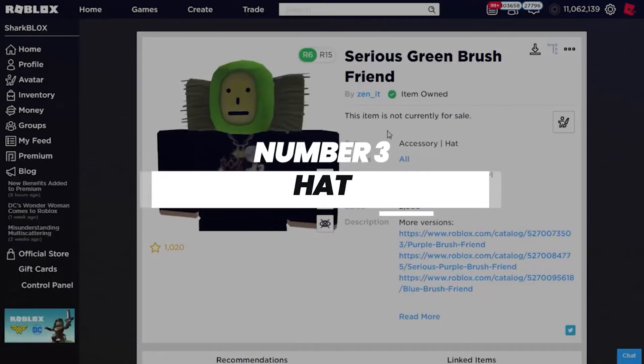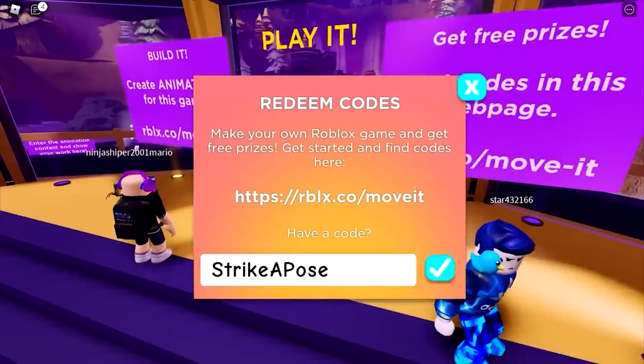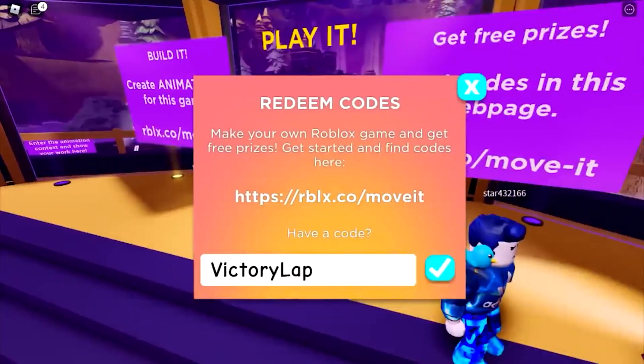Number three: hat. You would be surprised to have this cute little thing — you'd be able to get your hands on a tiny hat that resembles the backpack mentioned earlier. There are two codes available for it. To get the code, you would just have to type STRIKEAPOSE — capital S, capital A, capital P. Do try it out.